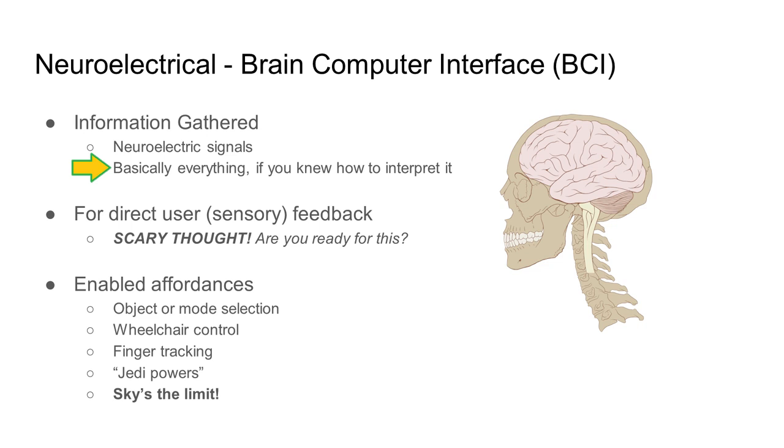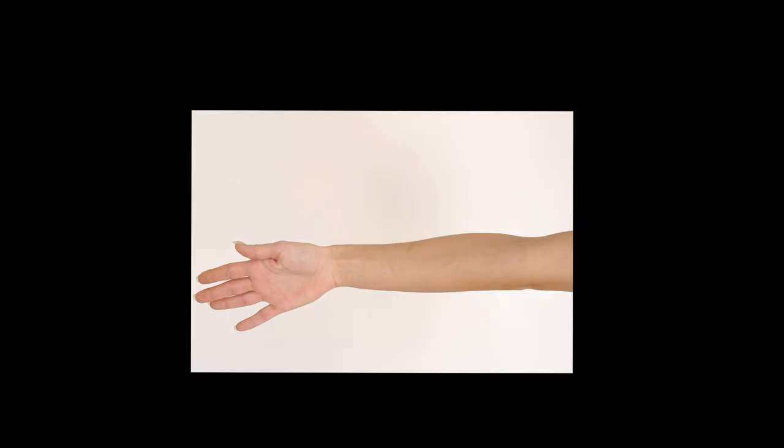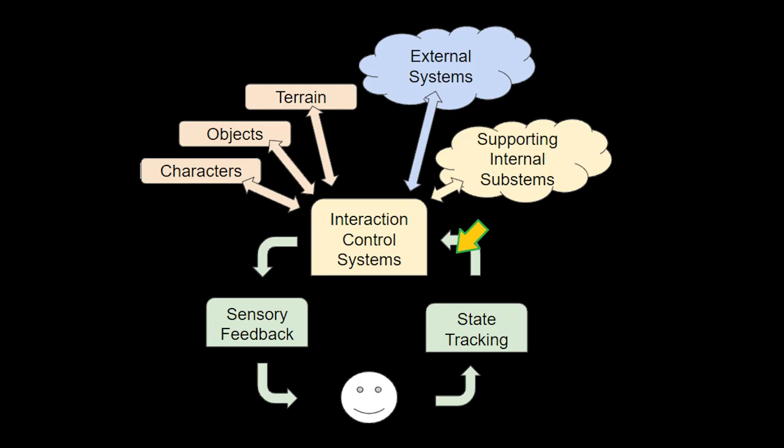In a sense, this is kind of the ultimate interface into the human, because it bypasses everything and goes straight to the source. In the other modes of detection, we would be listening to sound, looking at where the eyes are going, or looking at where the fingers physically are. In other types of biometrics, we'd be looking at the results of neuroelectrical signals being sent throughout our body — our brain sends a signal through the nervous system, through the muscles, and then a button, camera, or motion sensor detects that physical change.